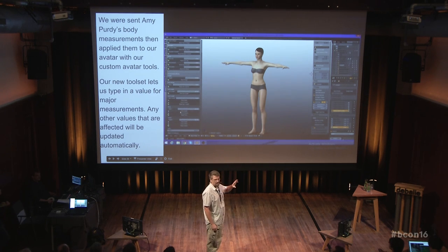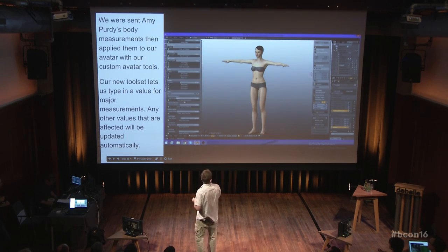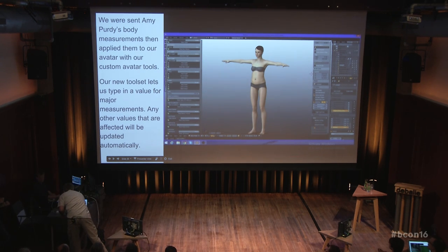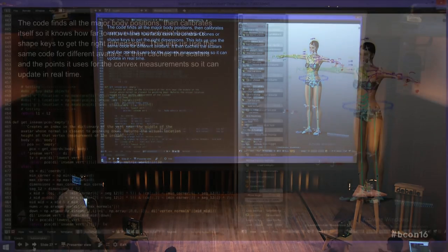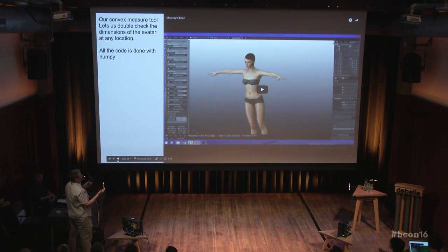All of this is NumPy — really fast, runs in real time, updates the avatar. There are convex circumference measurements going on here where I generated a convex hull in NumPy. This is a convex measure tool with options of being either convex or contoured for measuring. You can slide it up and down, change the plane angle, and it works in real time.